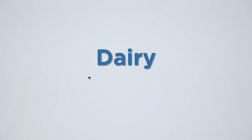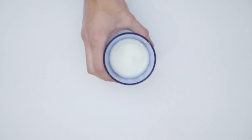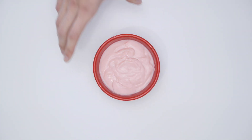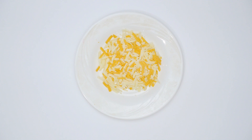Dairy is measured in cups. Most people need three servings of low-fat dairy each day. Here are several examples of a serving or cup equivalent of dairy: one cup of milk, one cup of yogurt, two slices of processed cheese, and a third cup of shredded cheese.